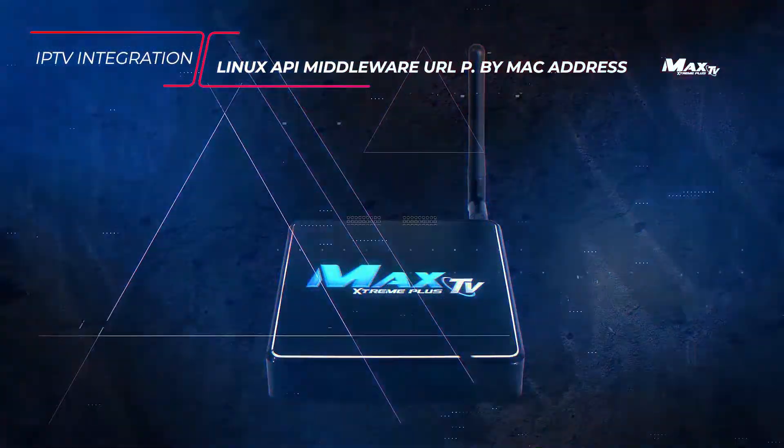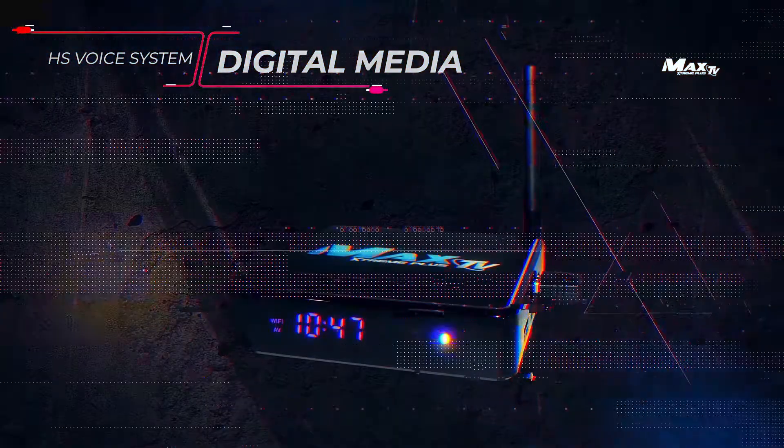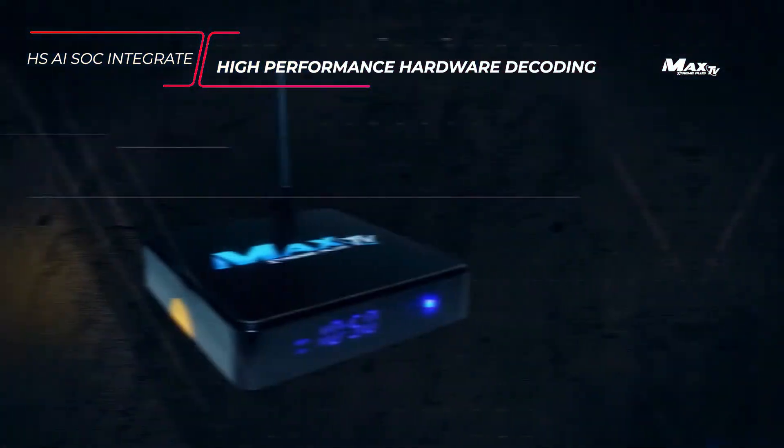IPTV Integration: Linux API Middleware URL Portal by MAC Address. Net Record. HS Voice System Digital Media. HSISOC integrates high performance hardware decoding.